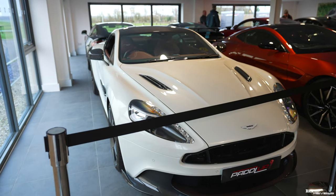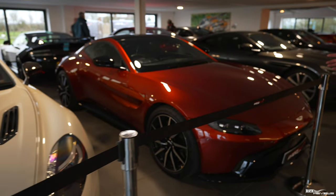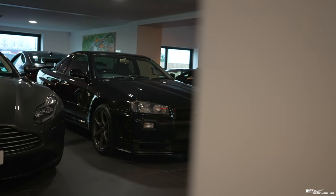Quickly covering off some of the Aston Martins we've got here: we've got an Aston Martin Vanquish S, an Aston Martin Vantage, and an Aston Martin DB11. Moving forward, we've got a Skyline GTR.